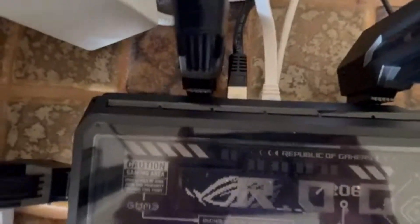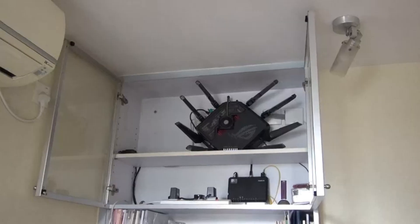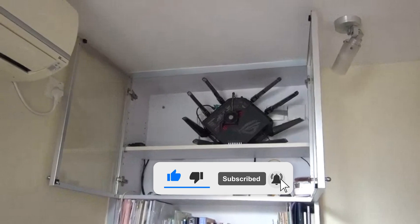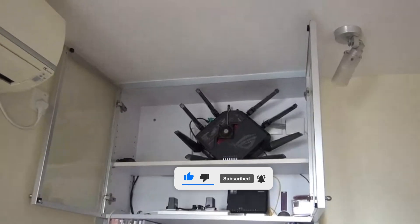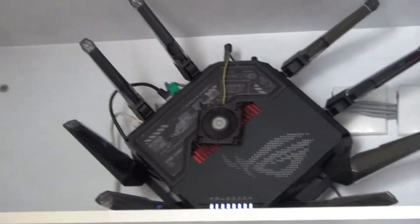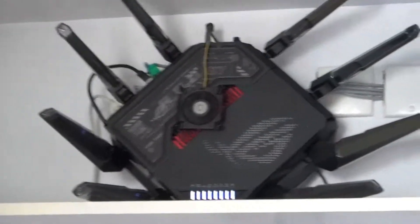Add in the dual 10G ports and quad 2.5G ports, and you've got maximum wired connectivity for gaming rigs, NAS storage, and high-performance setups. Coverage isn't an issue either, thanks to cutting-edge dual-feeding external antennas which maximize signal strength and range. With subscription-free security, VPN features, and AI Mesh support, you get enterprise-grade protection and the ability to extend your network effortlessly.